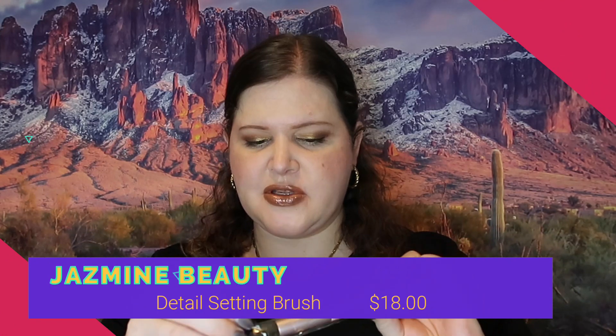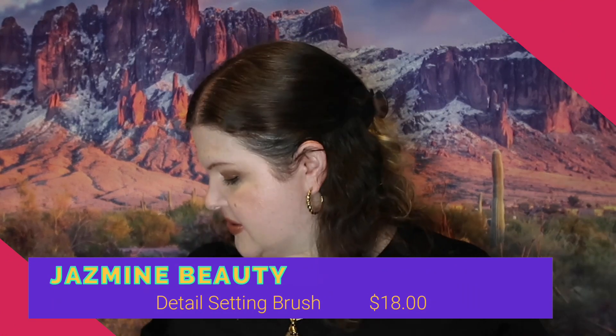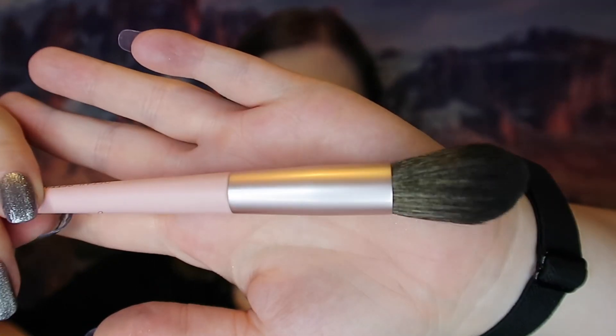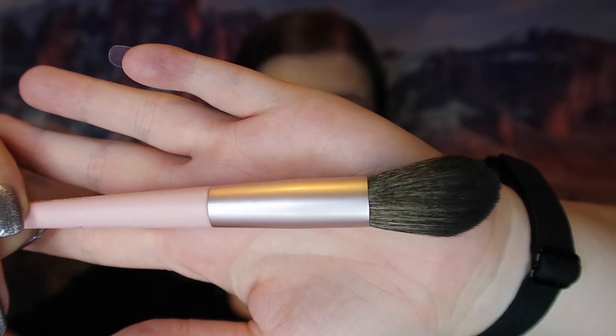The next thing we got is a makeup brush — it's labeled as a detail setting brush. I'm not really sure exactly what it's intended for but it doesn't really matter because I use brushes however I please. It is a very nice soft, fluffy brush and I'm happy about that.